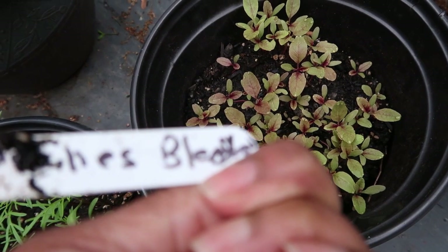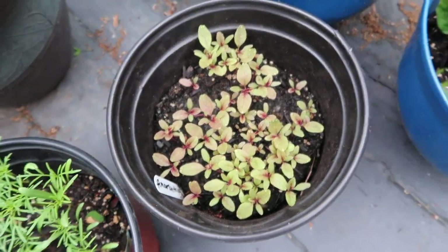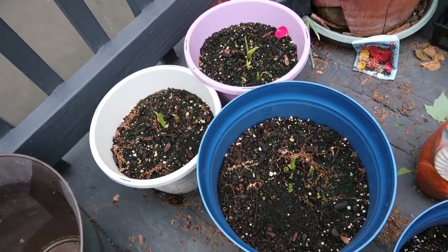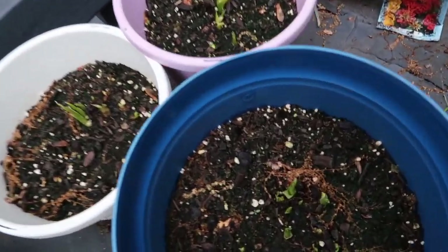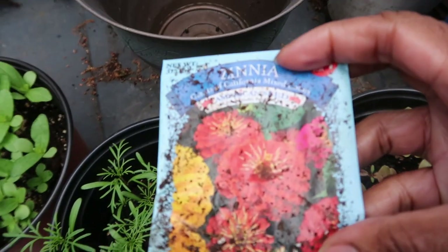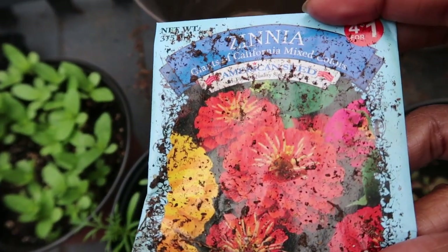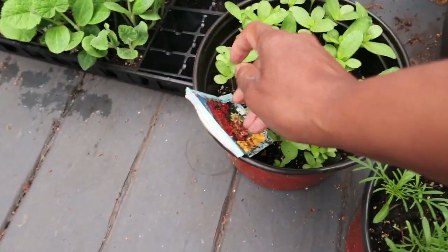And that's my calla lilies that are coming up. To be specific about these zinnias, the zinnias are the cactus California mix. Let me put this back here so that I can remember what they are.